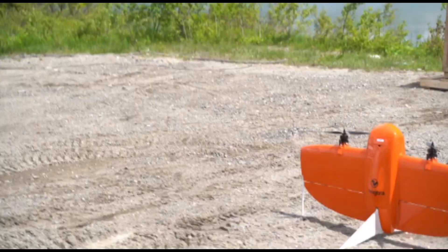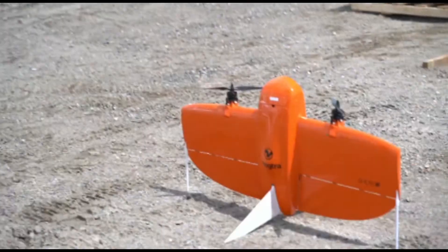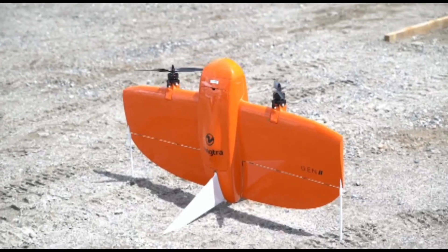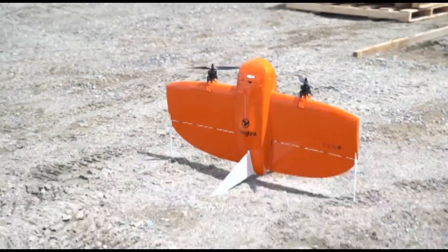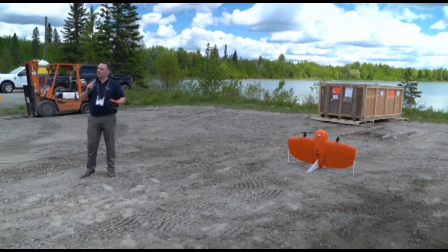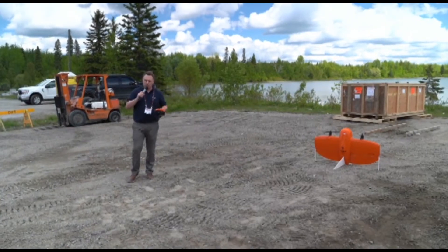Inside the Wingtra itself, we've got a 42 megapixel Sony camera. You're able to get down to 0.7 centimeters ground sample distance, which translates to a centimeter of absolute accuracy. Tighter accuracy is going to give you better results out there in the field on your mining operations.